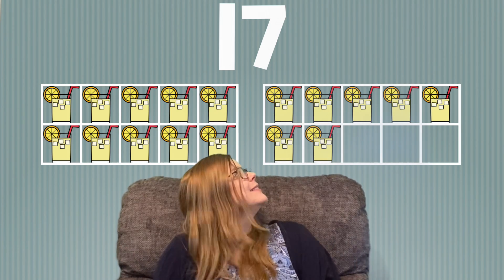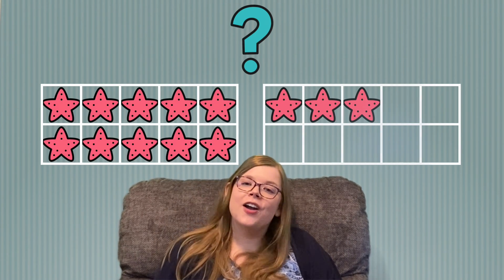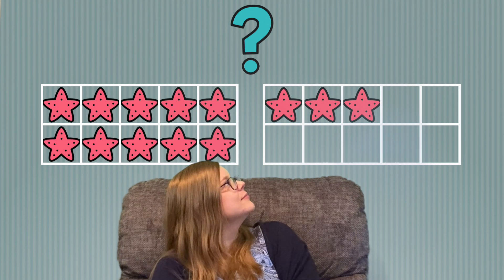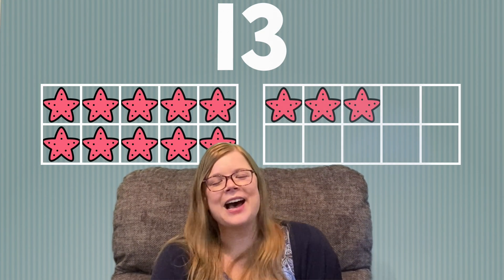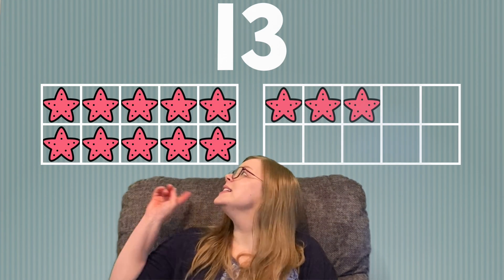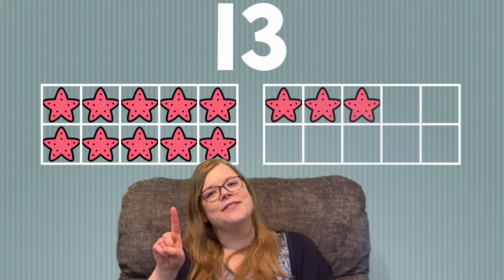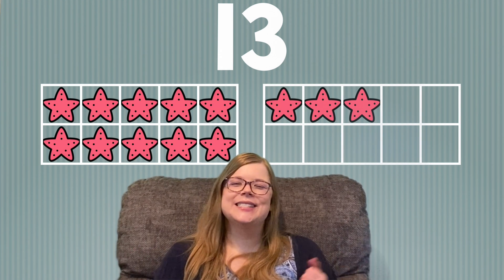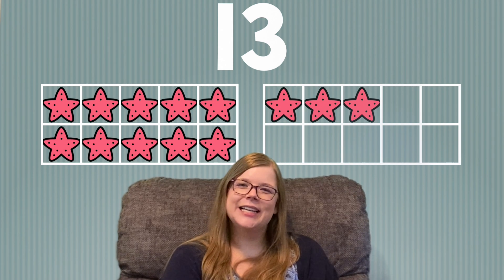What's next? Starfish. How many starfish do you see? Did you say 13? If so, good job! Let's count them together. 10, 11, 12, 13. There are 13 starfish. Great job!